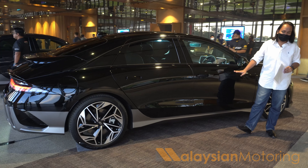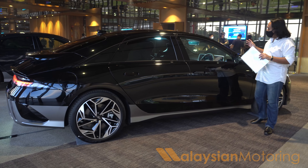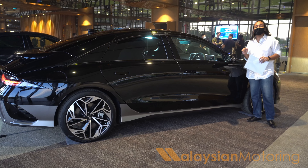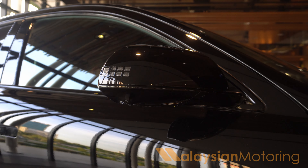One contributing factor to that efficiency are the very sleek door handles, which hide flush in the bodywork when the car is locked, reducing drag. It is worth noting, however, that the Ioniq 6 is not available with cameras for the rearview mirrors. As far as I'm concerned, traditional mirrors work a lot better than cameras and screens.